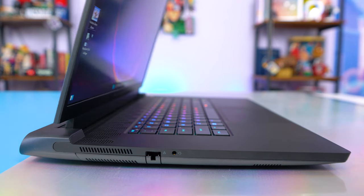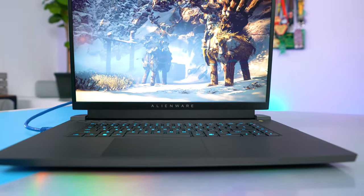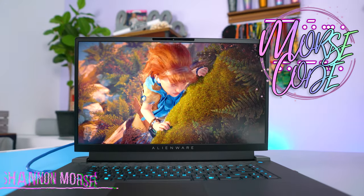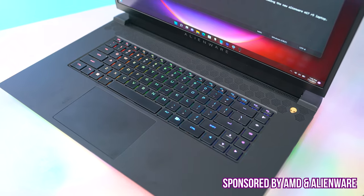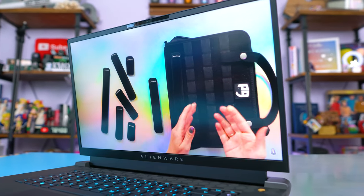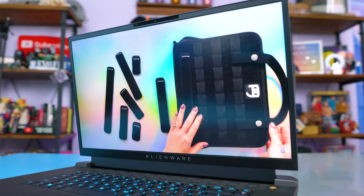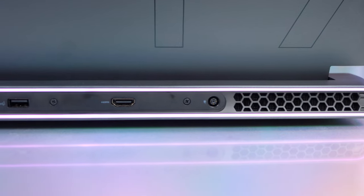The newest Alienware was just announced and brings tons of new technology to the laptop brand I've been using as my editing machine for travel for the past few years. This right here is the brand new Alienware M17 R5, which brings upgrades to performance and visual graphics thanks to a partnership with AMD. A huge thank you to Alienware and AMD for sponsoring this video and sending over this new laptop for review. This is the first all-AMD Alienware system and the world's most powerful 17-inch AMD Advantage gaming laptop, and the companies achieved that by focusing on several key features.